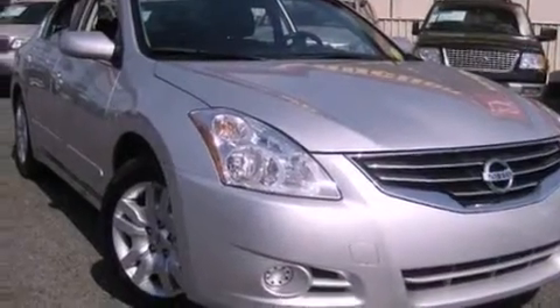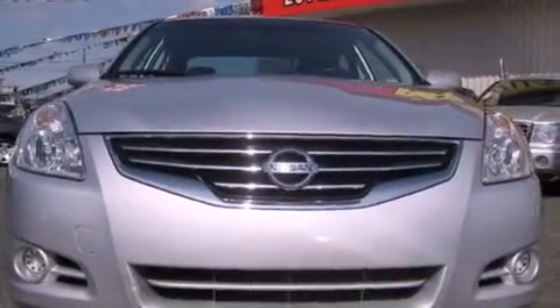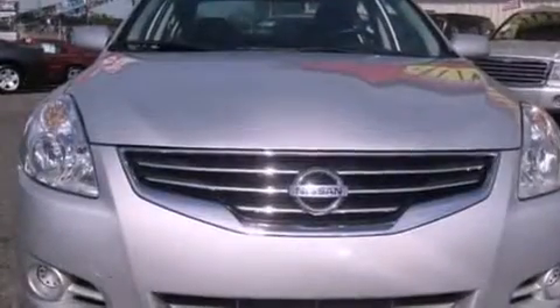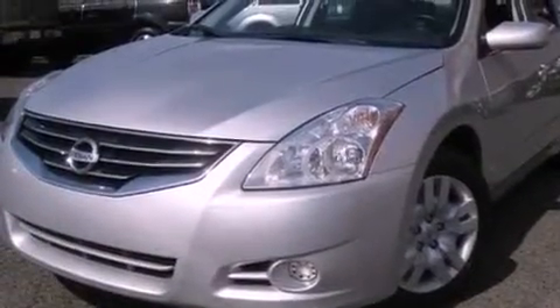Its top features include air conditioning with automatic climate control, cruise control, a rear window defroster, a CD player, a security system, an anti-lock braking system, side impact airbags, a keyless entry system, and this vehicle has fewer than 38,000 miles on the odometer.